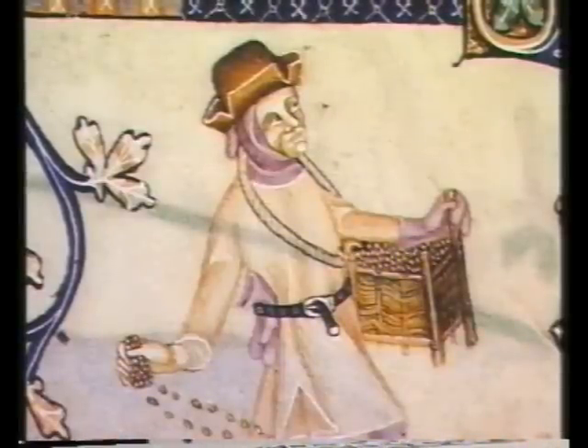Back in the newly ploughed fields, a man is sowing seed, which he's carrying in a wickerwork basket. Like the ox herd, he seems to be rather well-dressed, with a brimmed felt hat and a silver buckled belt.